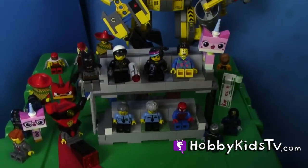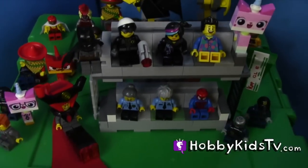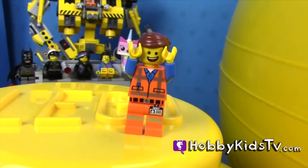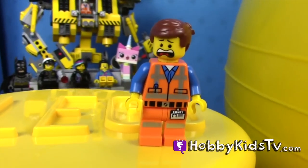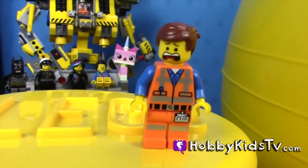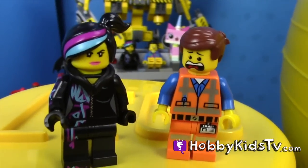All of Emmett's friends are visiting here from the LEGO movie. I can't believe it! It's a giant head of me! But what if that giant LEGO head tries to take my place? Emmett, no one can take your place.